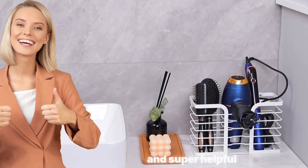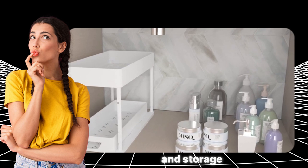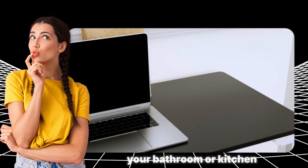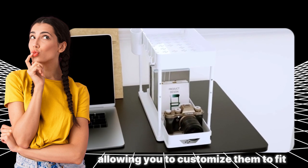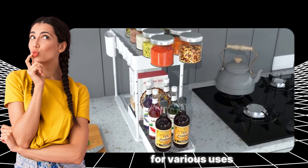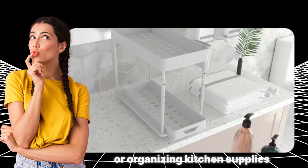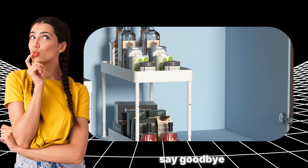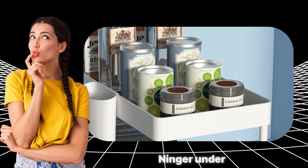The AI-NING R2 pack adjustable height under sink organizers and storage are a fantastic solution to maximize space and bring order to your bathroom or kitchen. With a versatile two-tier design, these organizers are adjustable in height, allowing you to customize them to fit the space under your sink perfectly. The multifunctional features make them ideal for various uses, providing ample storage for bathroom essentials or organizing kitchen supplies. Say goodbye to cluttered spaces and hello to a more organized and efficient home.